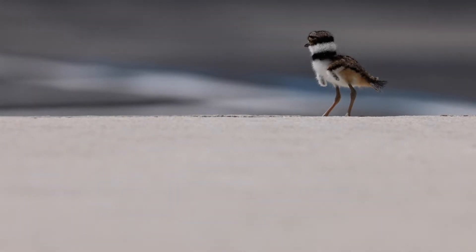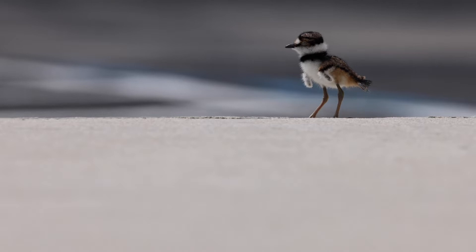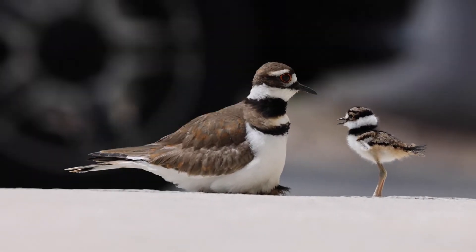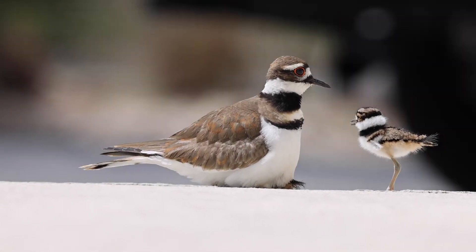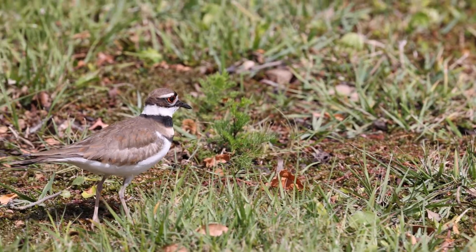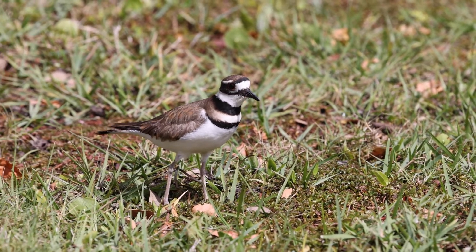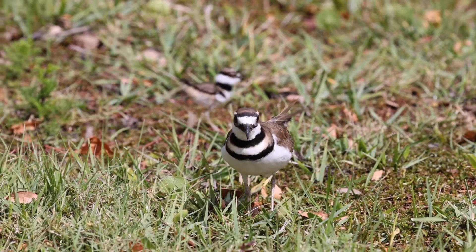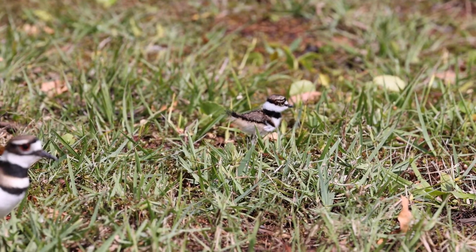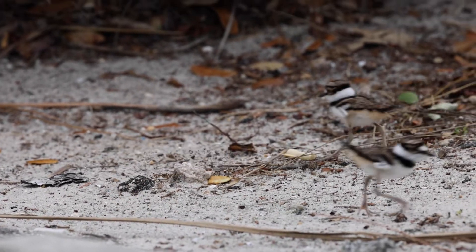The killdeer are a ground nester, but evidently our studio has interrupted their natural habitat, so they moved to nest on the roof between the solar panels and the gravel up there. After they're born, they leave the nest within 24 hours. So the parents, where they were making all this ruckus all morning, were calling the chicks to come jump off the roof and join them — and that's what we witnessed here.